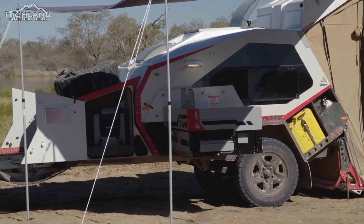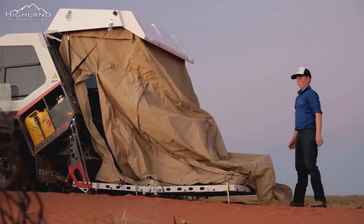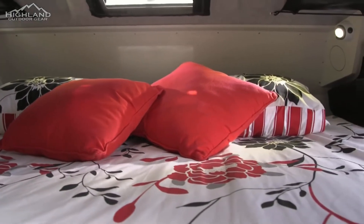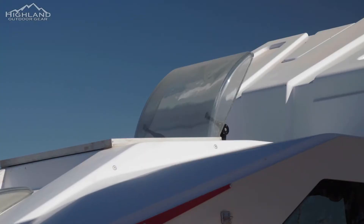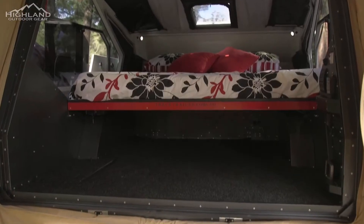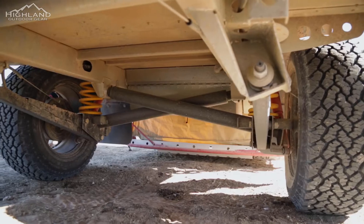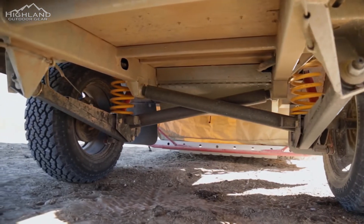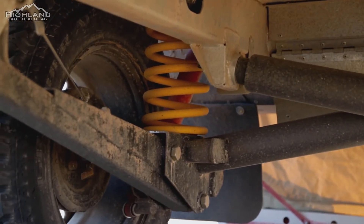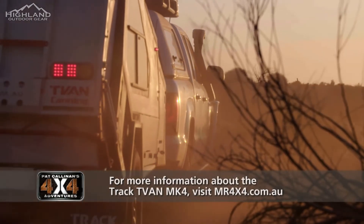The T-Van Mark IV still features all of the equipment that set it apart from other camper trailers, like storing its canvas tent neatly in the rear hatch rather than on the bed, eliminating wet bedding caused by wet canvas. The insulated walls and roof make it more comfortable for both warm and cold climate camping, and the huge interior storage areas practically eliminate the necessity to carry anything extra in your vehicle. The Mark IV rides on Track's asymmetrical link suspension — truly the pinnacle of camper trailer suspension. The Track T-Van Mark IV really is one of the finest outback camper trailers money can buy.